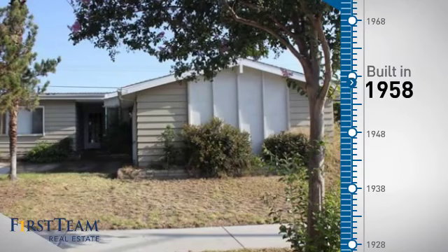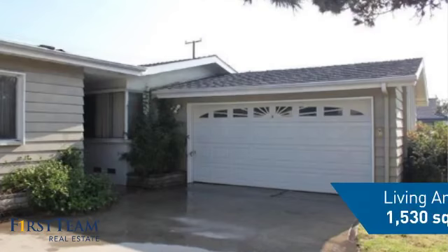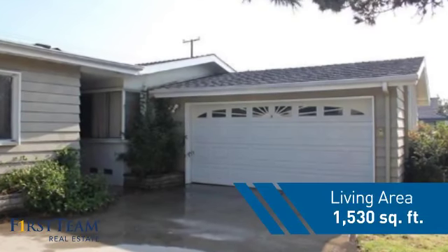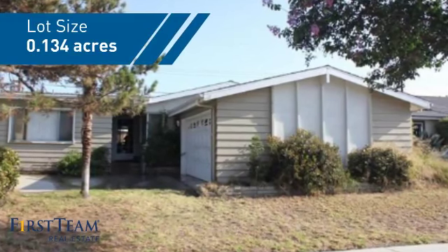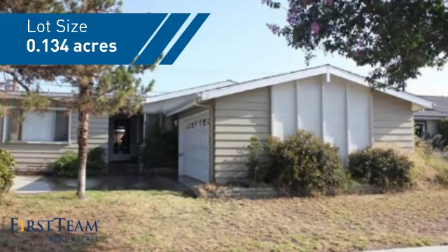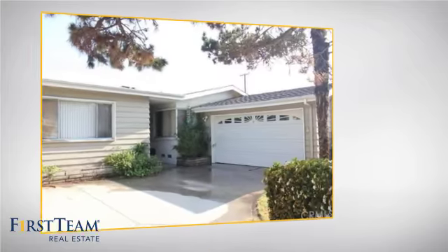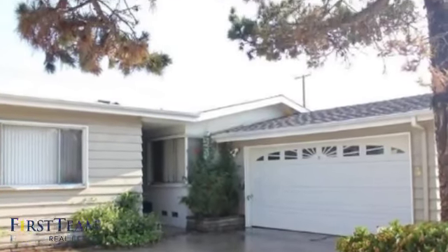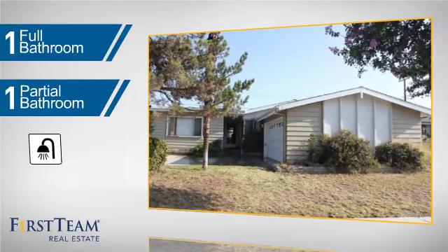This property was built in the late 50s and features over 1,500 square feet of space, giving you a spacious layout to play host or kick back and relax after a long day. Inside you'll find three bedrooms so everyone has a private space to come home to, as well as one full bathroom and one partial bathroom.